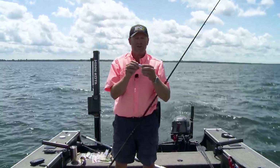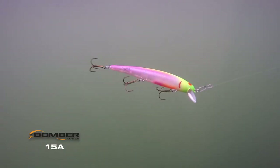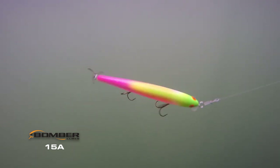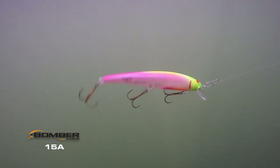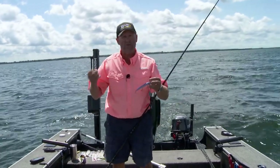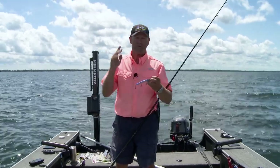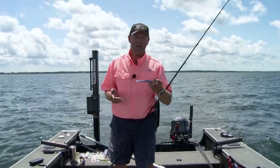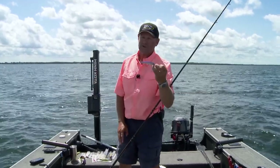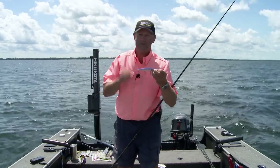Number two: just an awesome action. It's a wider wobble than you would think. When you look at that little bill, you're thinking that's going to be a tight little wiggler — it's not. The 15A actually rolls back and forth to the side and has an awesome action. It's a great lure for attracting fish and grabbing their attention. Day in and day out, it's one of my favorite lures for walleye fishing because it just flat out catches them. That's the 15A — make sure you've got some of these. It's a sleeper and it's a walleye catcher.